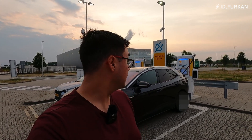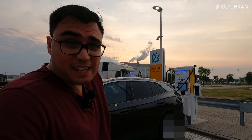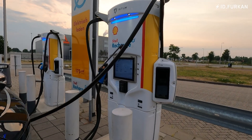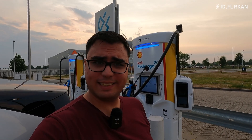Hey YouTube, idfurkan here. Today we are standing at Shell Recharge, charging my car up. I have update 2.4 and let's see how the charge curve looks. The BMS got a new update so I'm thinking we may have got a charge bump. I started with one percent and currently we are charging — we are at 11% already and it is 127 kilowatts.